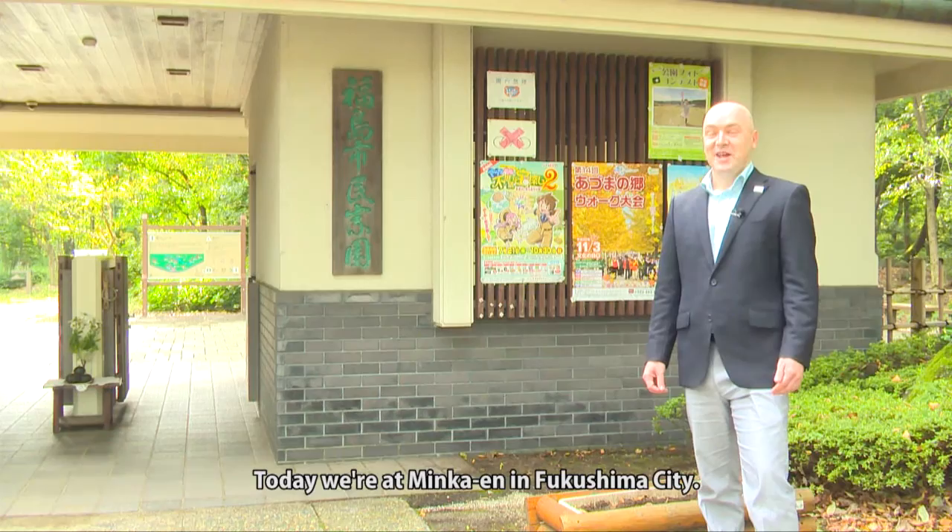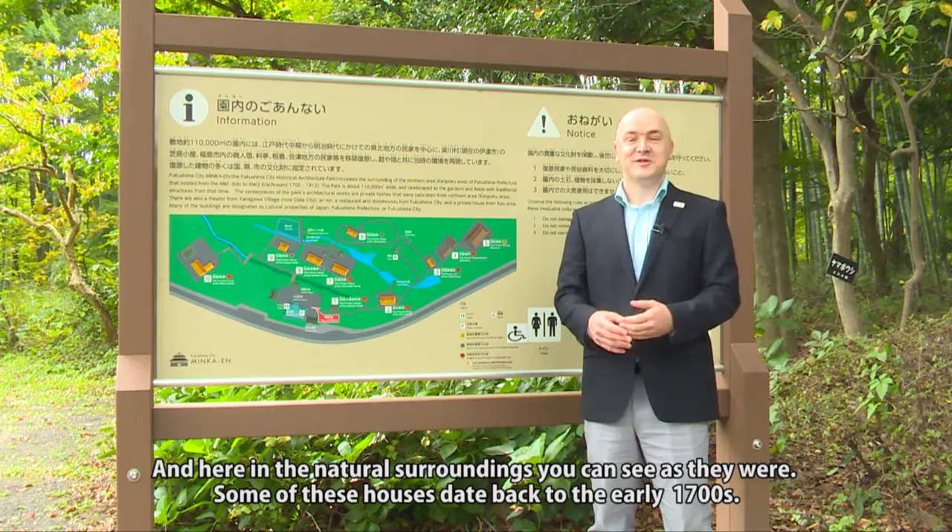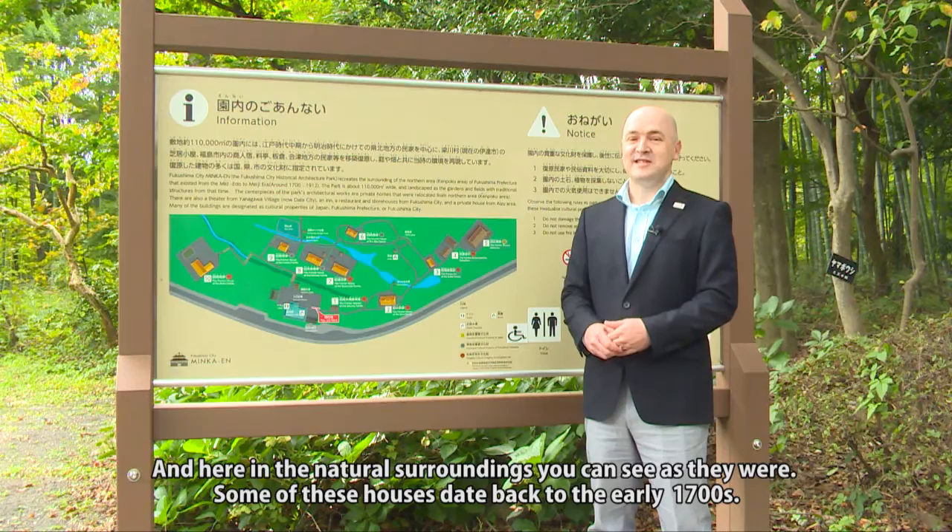We're going to make a few videos to show you around some great spots in Fukushima. Today we're at Minka-En in Fukushima City. Here at Minka-En they have relocated many traditional houses from around northern Fukushima, and here in the natural surroundings you can see them as they were.